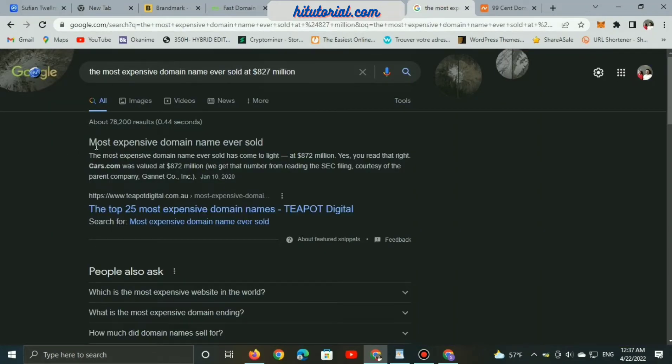Have you ever thought about the most expensive domain name ever sold? Cars.com was valued at eight hundred and seventy-two million dollars.